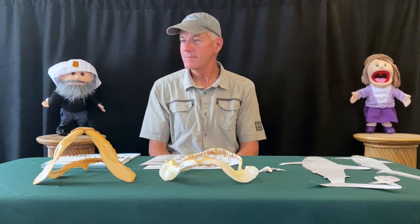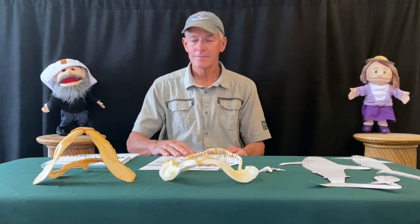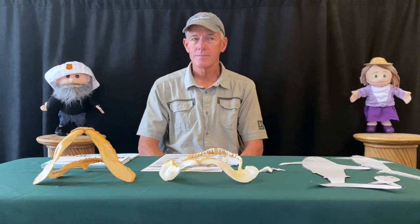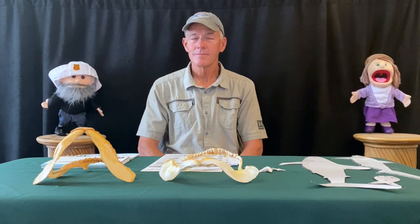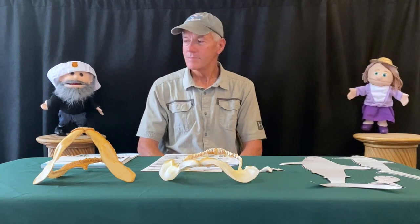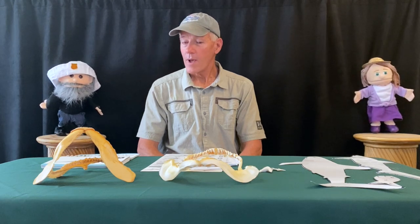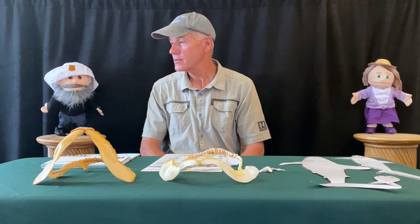Is that what we are going to learn about today? I thought we already learned about sharks. Remember, Sammy, there are over 400 sharks, and we have only learned about a few. Today we are going to learn about hammerhead sharks and thresher sharks.